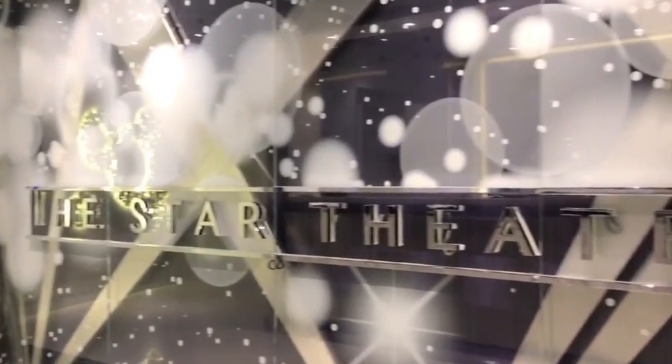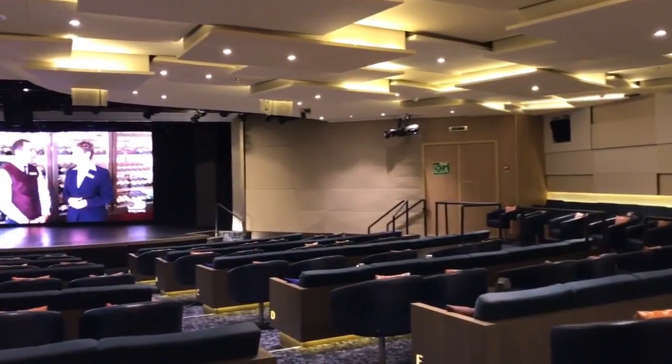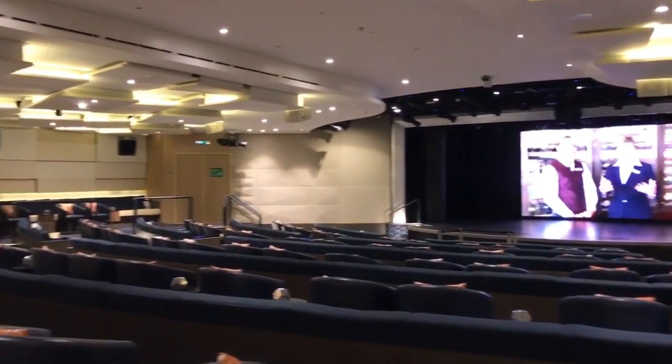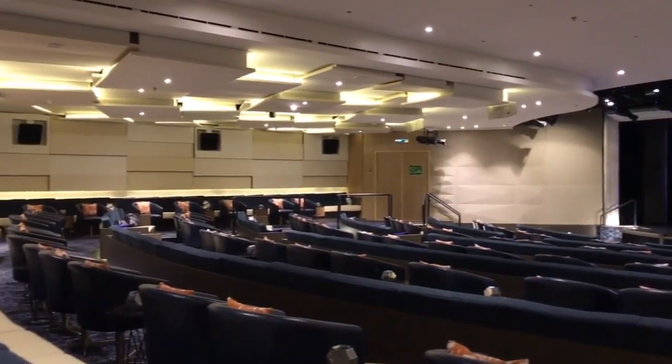The Star Theatre is where a lot of the entertainment was held. Every night there was a port chat so you could learn about where you'd be going the next day, and there were also lectures on various historical and entertainment topics.